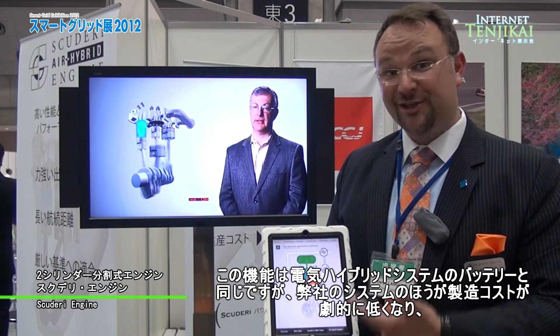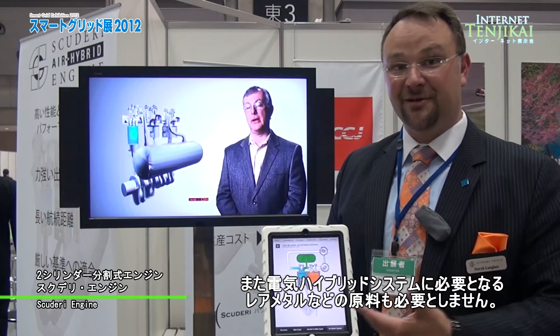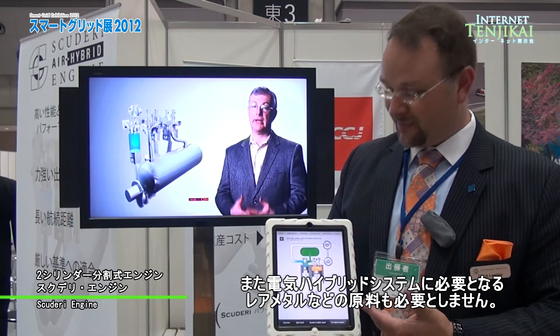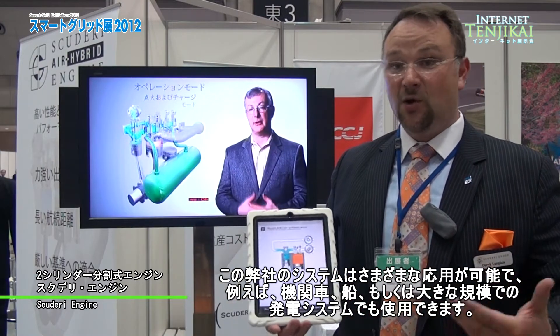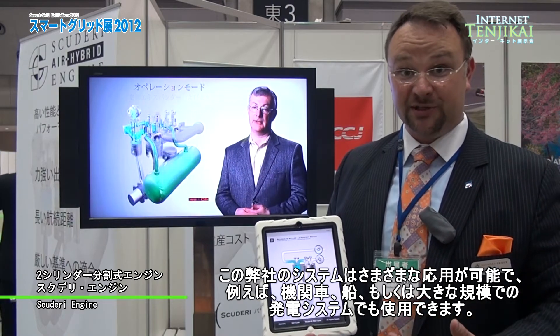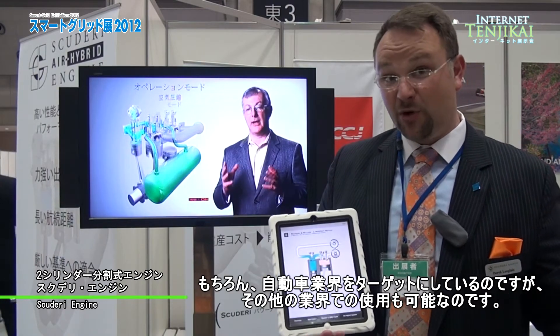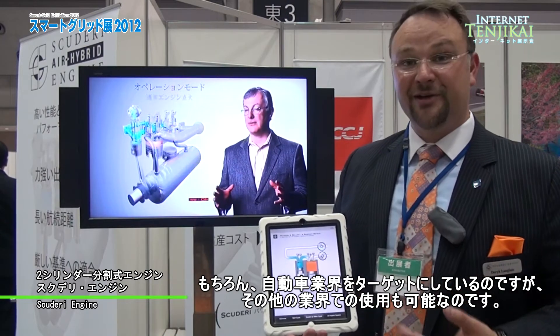Our production cost is obviously a fraction and doesn't use any of the rare earth materials necessary for electric hybrid systems. The basic system itself is scalable to use in locomotives, ships, or in large-scale power generation applications. Of course, we're targeting the automotive industry, but other applications are certainly possible with the Scuderi split-cycle engine.